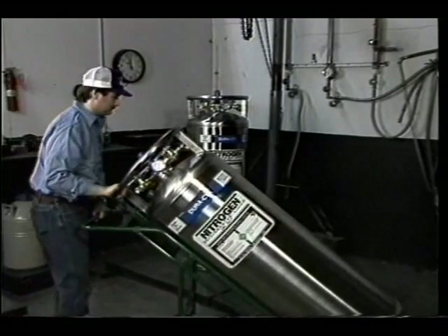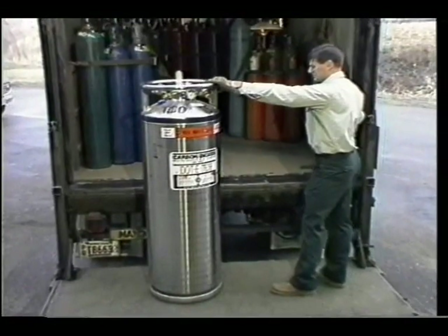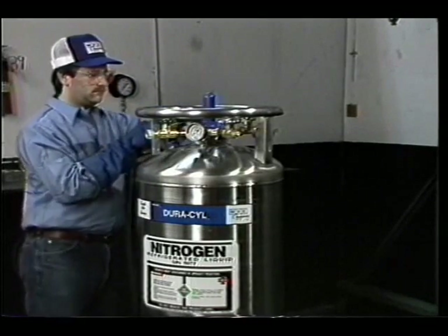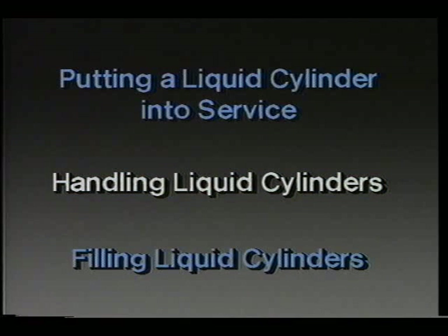This tape is intended for use by both the gas user and gas distributor. It will review the proper operating procedures for liquid cylinders and is divided into the following sections: putting a liquid cylinder into service, handling liquid cylinders, and filling liquid cylinders.